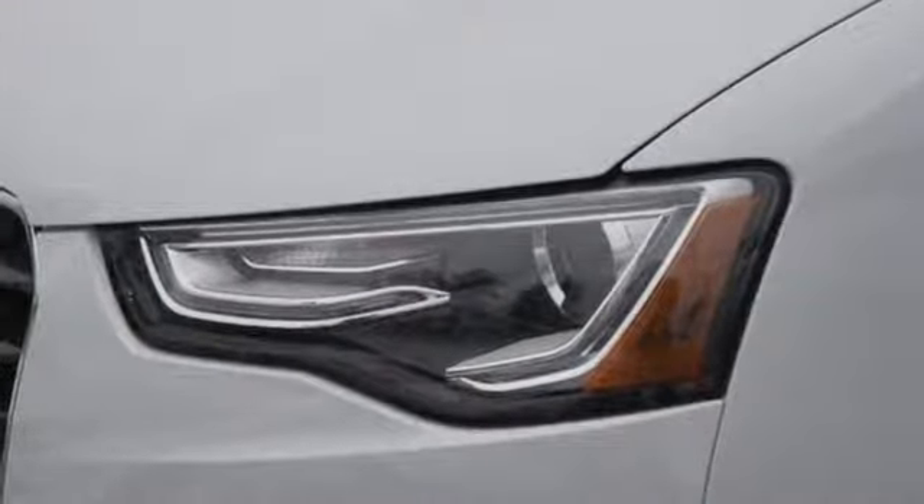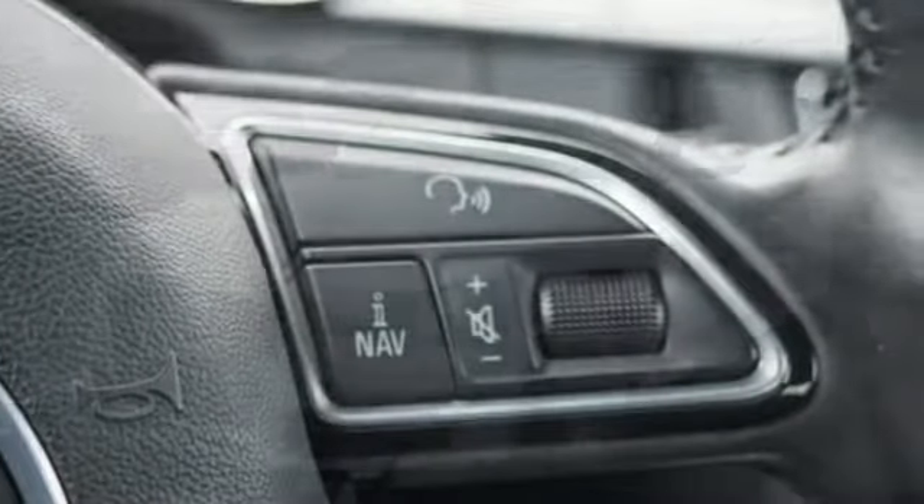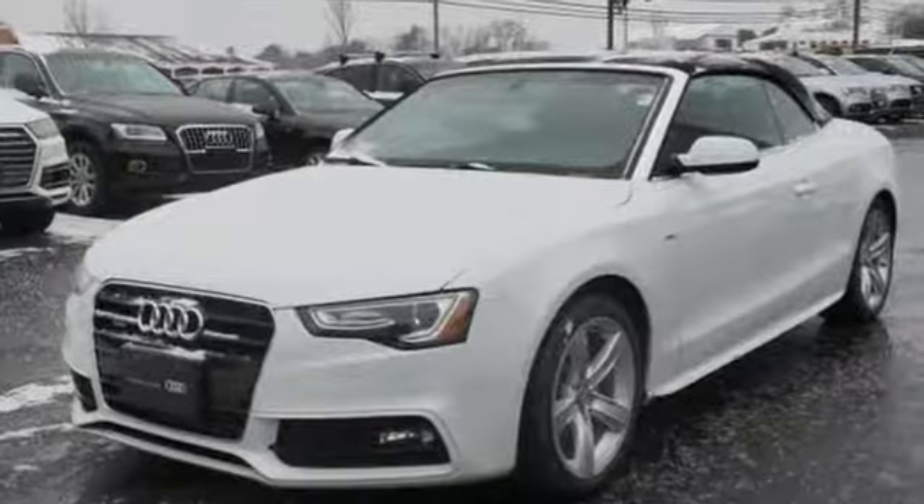Car and Driver observes the A5 is stylish, well-crafted, and nimble. Audi doesn't follow trends, it sets them. Driving is believing.